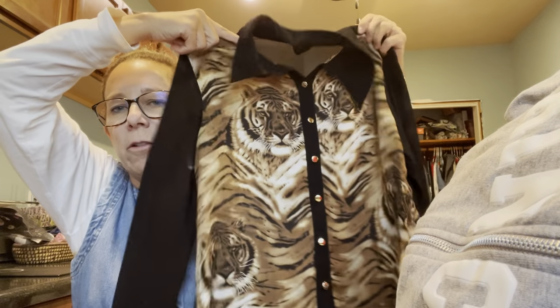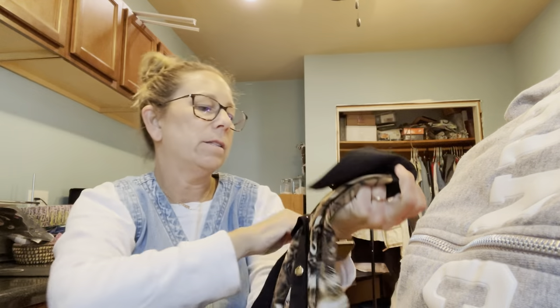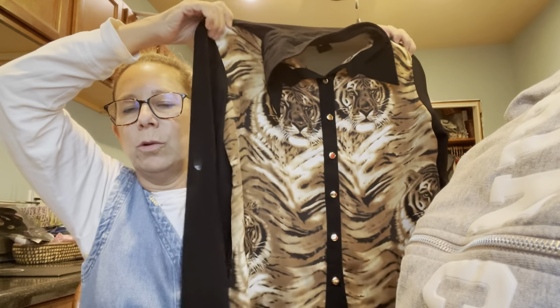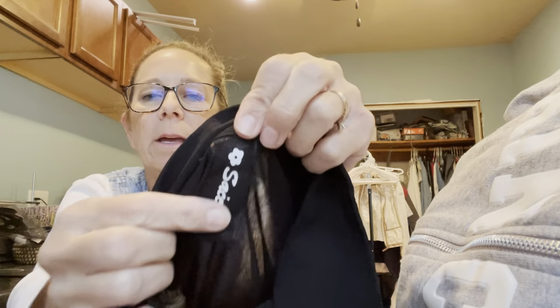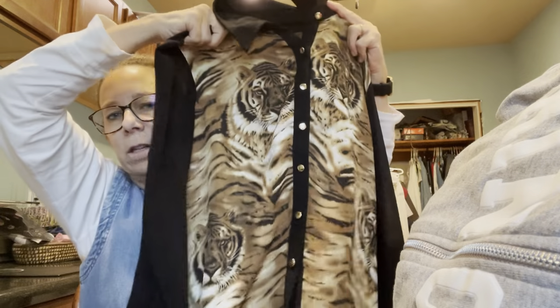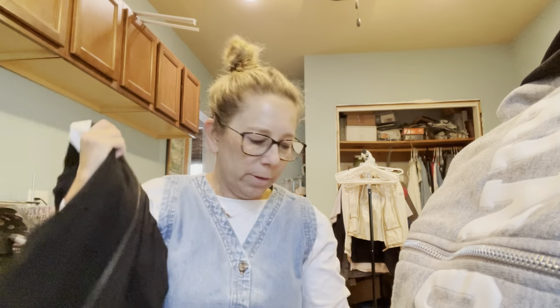Then I grabbed this — it's so cool. It has tigers on it, it's a size small, and it's sheer — you can see through it. It would be really cool with a bralette underneath in the summertime. It's obviously not old, but I thought it was so cool — long sleeves, a nice gold detailed button on the back matching the front buttons. I just thought this was so cool, so I grabbed it.